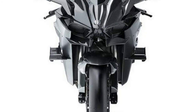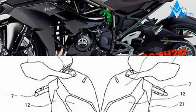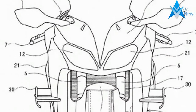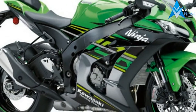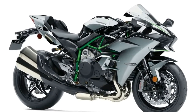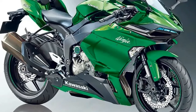The Kawasaki Ninja H2 range is the first-ever range of sport bikes with a supercharged engine. The motorcycles are powered by a 998cc four-cylinder engine that makes close to 207 bhp on the H2 and the H2 Carbon, and pumps out 135 Nm of torque. The absolute bonkers H2R makes a total of 305 bhp, and an even more monstrous 357 bhp with the ram air effect. The torque output for the Ninja H2R is approximately 156 Nm of peak torque.